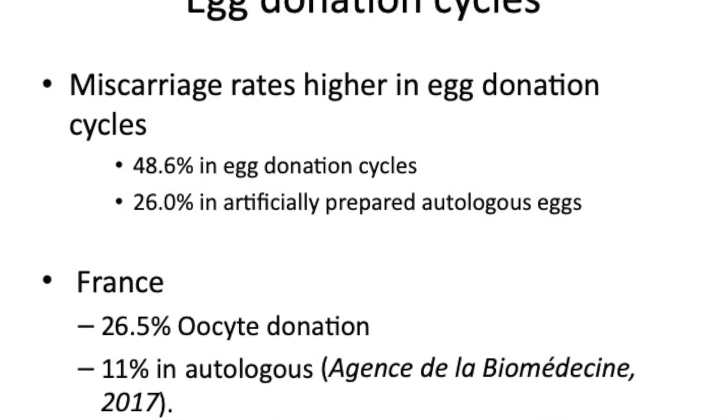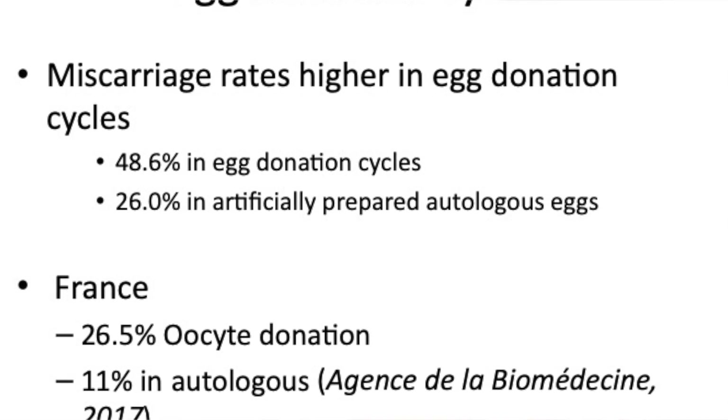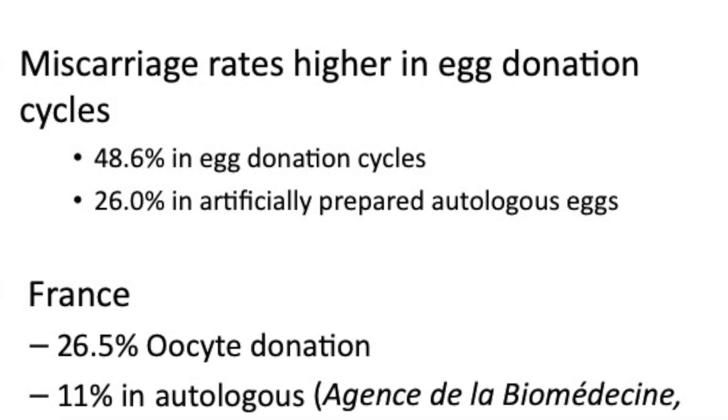Surprisingly, miscarriage rates in egg donation recipients seem to be higher. In this study it was 48.6 percent in egg donation cycles, while in artificially prepared cycles using their own eggs it was 26 percent. Looking at the French database, egg donation patients had a 26.5 percent miscarriage rate, while women treated with their own eggs had 11 percent — so something probably increases the rate of miscarriage in donation cycles.